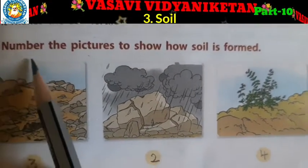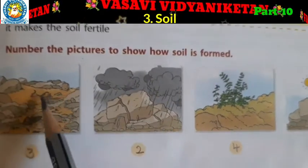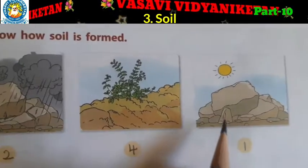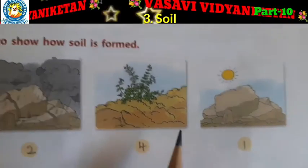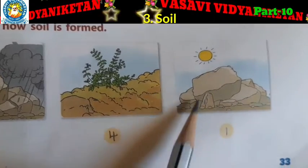Now, section I: number the pictures to show how soil is formed. So see — number one here, number two here, number three, and number four. Soil is formed — in the first step, big rocks are here.